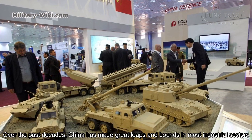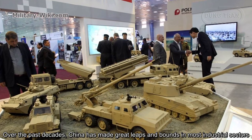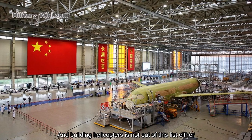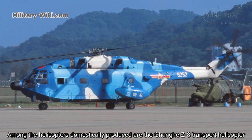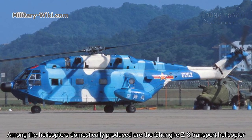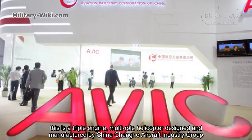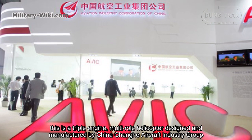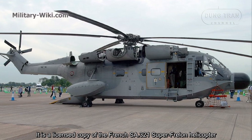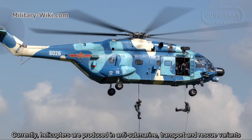Over the past decades, China has made great leaps and bounds in most industrial sectors, and building helicopters is not out of this list either. Among the helicopters domestically produced is the Changhe Z8 transport helicopter. This is a three-engine medium helicopter designed and manufactured by China Changhe Aircraft Industry Group. It is a licensed copy of the French SA321 Super Frelon helicopter.